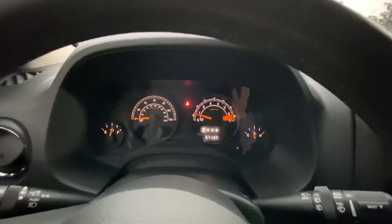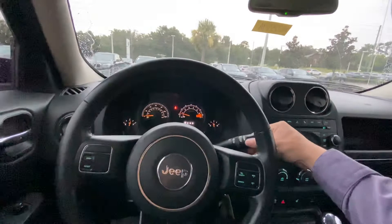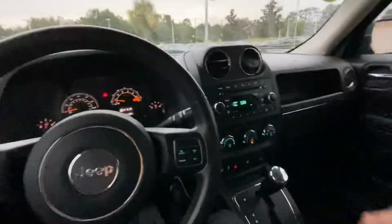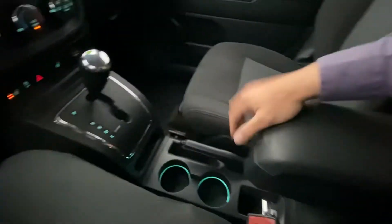It's only got 67,000 miles on it. Jeeps are known for good AC. Got some nice green LEDs. There's some storage there and some lower storage.